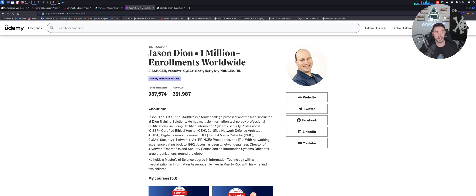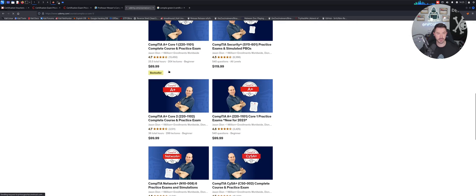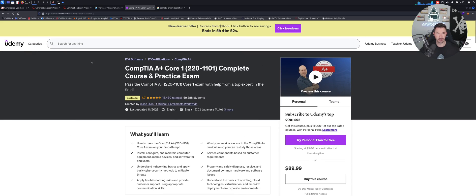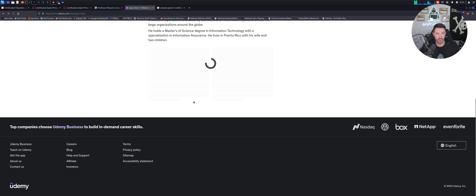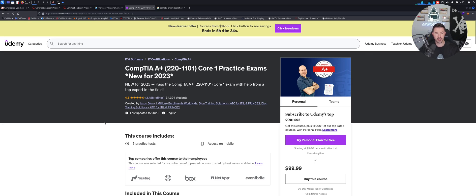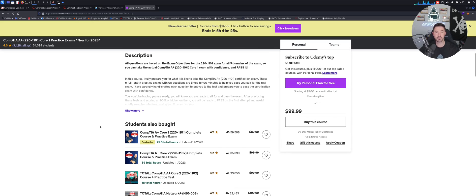Jason Dion is also another trainer — he's awesome. I watched a lot of his videos even for the CySA+ and other certifications. He does the A+ as well. You do have to pay — I think it's around $89, though you can probably find a deal. He also has practice exams. I highly recommend his training — he's amazing.